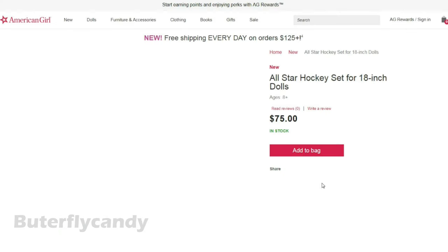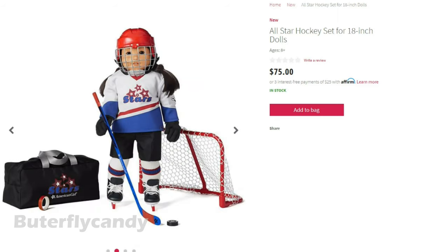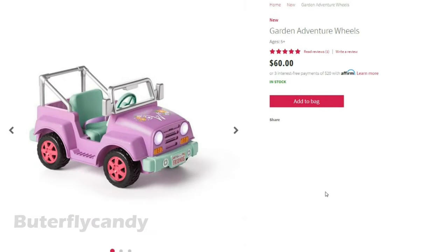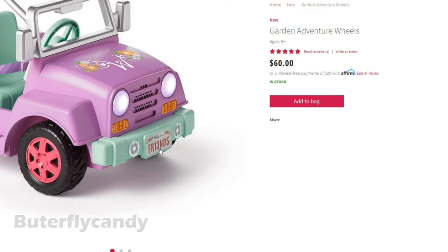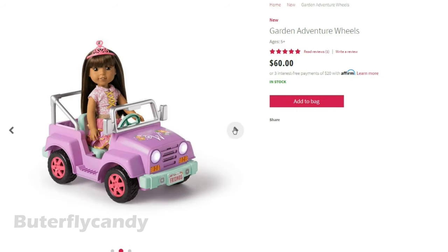Next item is called All Star Hockey Set. Look at all these accessories for hockey fans — it's $75. Oh look at this little doll in this suit, it's so cute. This looks like a Welly Wisher item but it's adorable. Look at the license plate — it even says 'friends.' That is such a cute detail. I love the colors, the purple and mint combination. Very cute. And look at Ashlyn — where is she going?